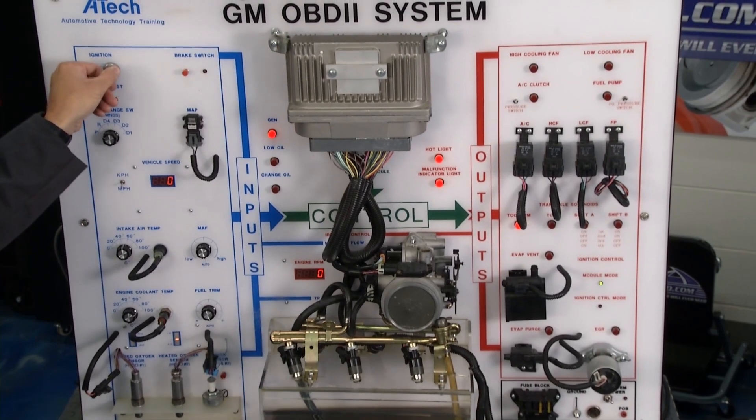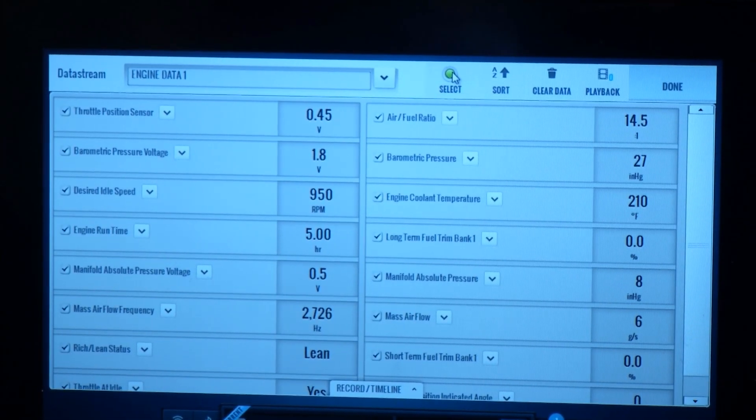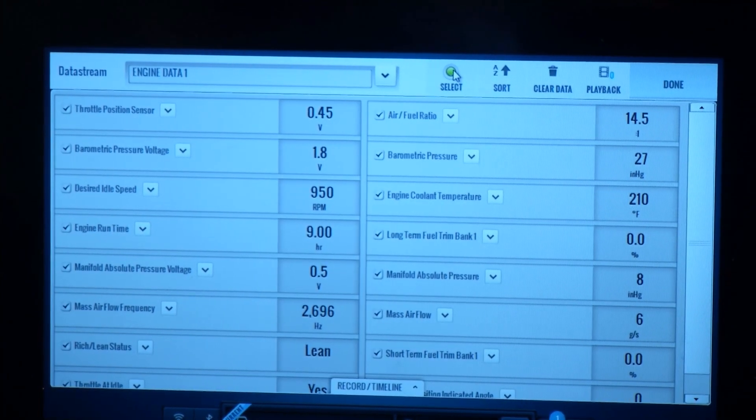I'm going to fire this thing up and I want you to look at that data because it's kind of mind-blowing. This is only one screen out of six of data — I just handpicked some stuff to put up there. You can see everything talking.